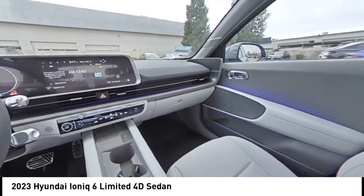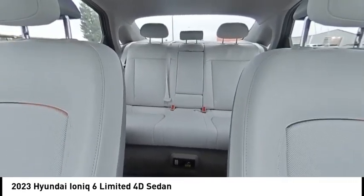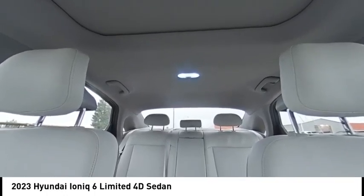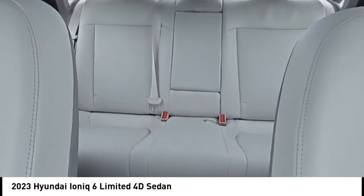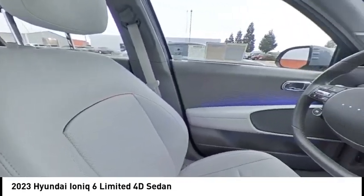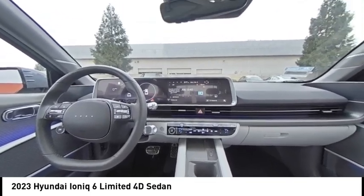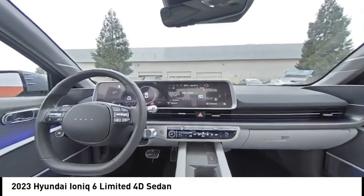Come take a test drive today. Thank you.